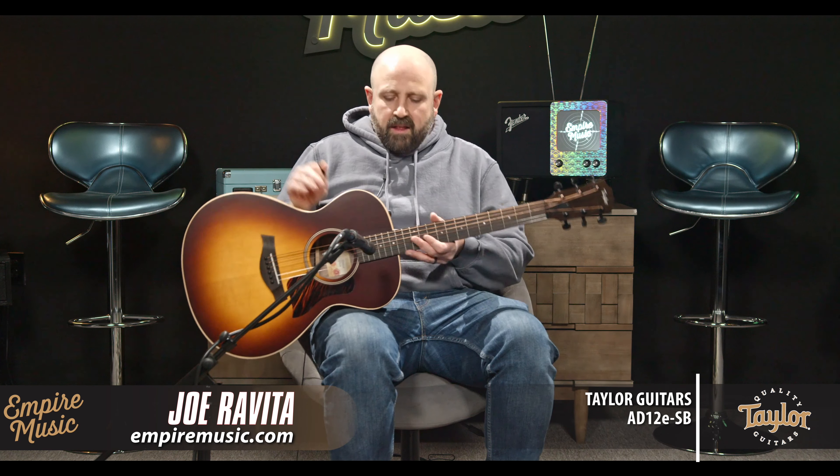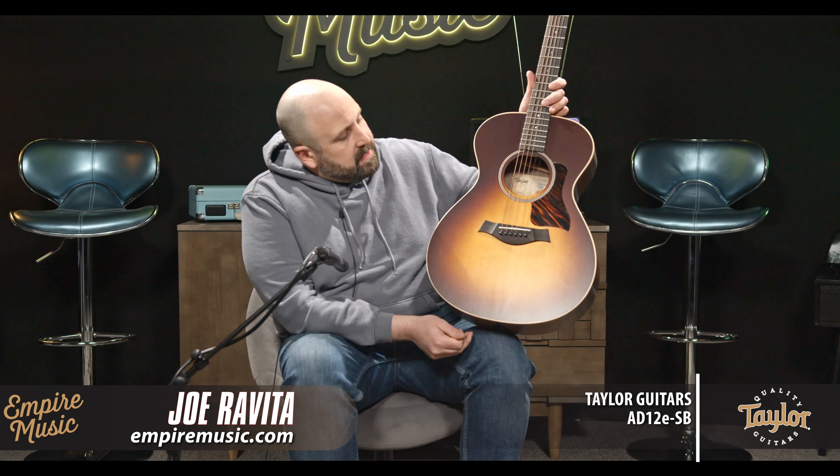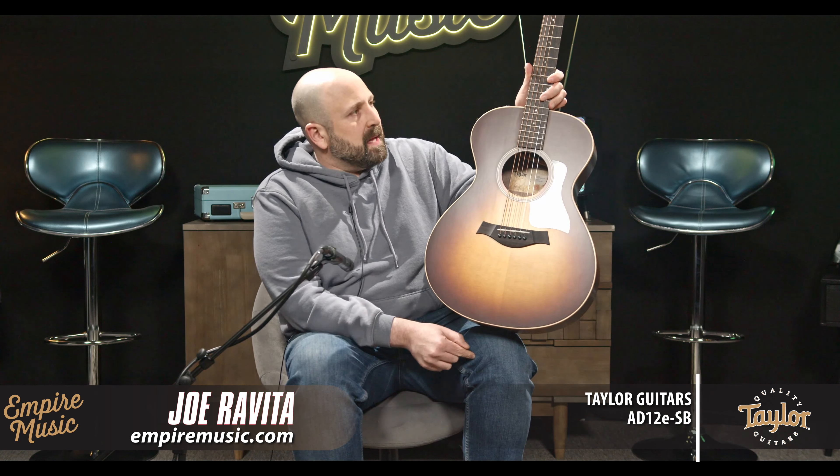We bring you the greatest Taylor Guitars, including all the new releases. Like this — brand new, super new — the Taylor AD12ESB. It's part of the American Dream line.